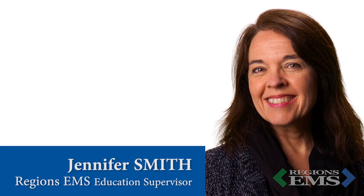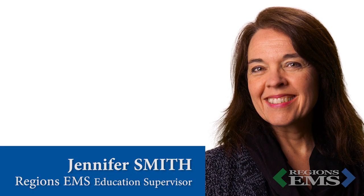Hi, I'm Dr. Peterson with Regions EMS, and thanks for watching. Before we get into our topics for this month, I'd like to take a minute to brag about one of our colleagues. Many of you know Jennifer Smith, our education supervisor with Regions EMS.